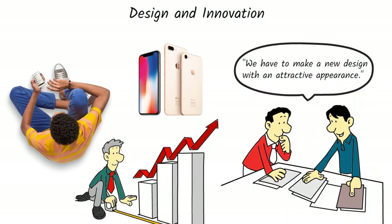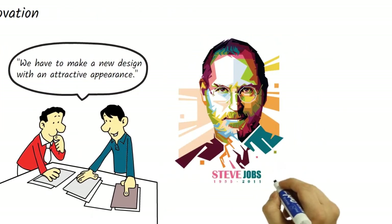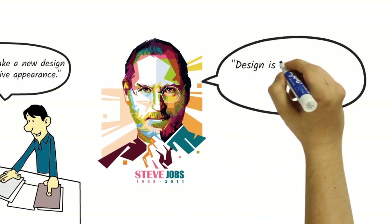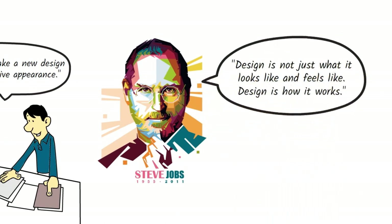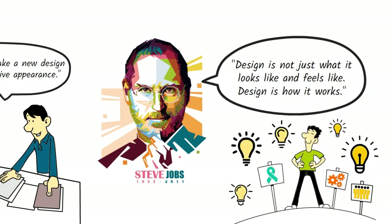Apple's design and innovation philosophy can be traced back to its co-founder Steve Jobs. Jobs was known for his obsession with design and his insistence on simplicity and ease of use. He once famously said, 'Design is not just what it looks like and feels like. Design is how it works.' This philosophy has been ingrained in Apple's culture and has contributed to the company's success in the technology industry.